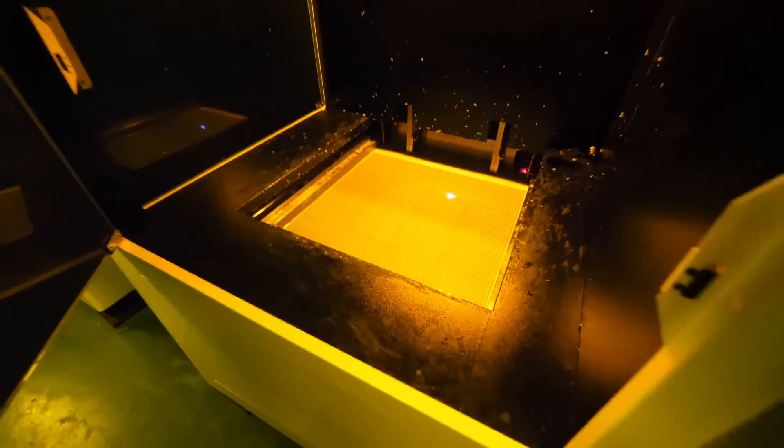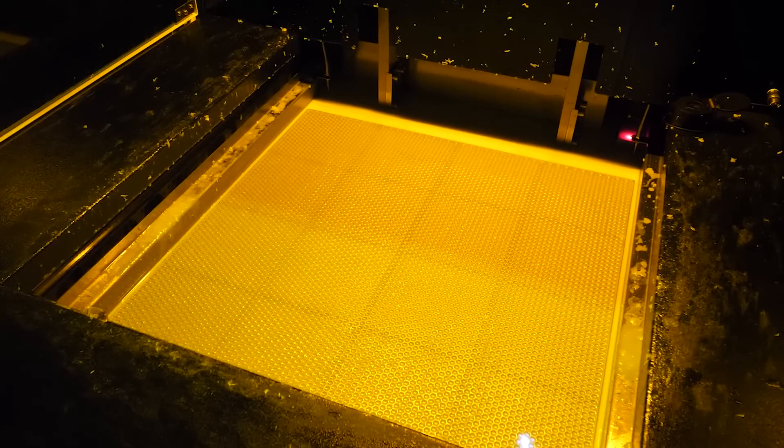What happens when you need a ton of things 3D printed in a short amount of time? You send them off to a 3D printing service. Today, we're gonna go visit a 3D printing factory here in China.